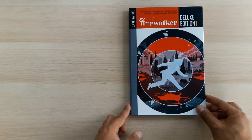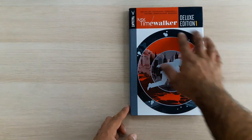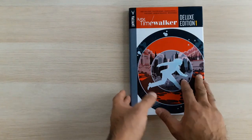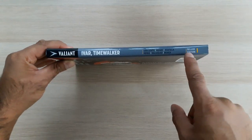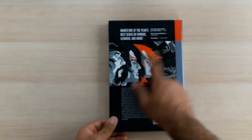We have got the standard kind of Valiant design for a deluxe hardcover from this era — usual bit on the side, usual top banner — and I think this is actually the standard cover image from issue 1 of the series. The series itself is called Ivar Time Walker, it contains 12 issues. On the back we've got the standard back top blurb.